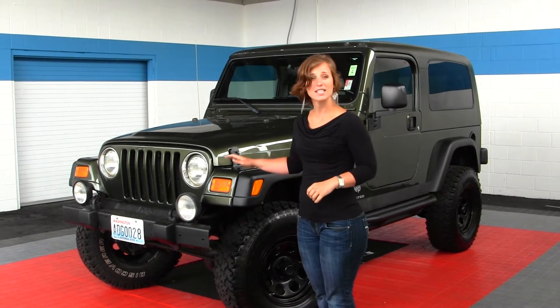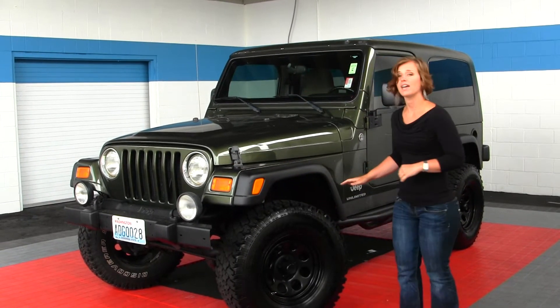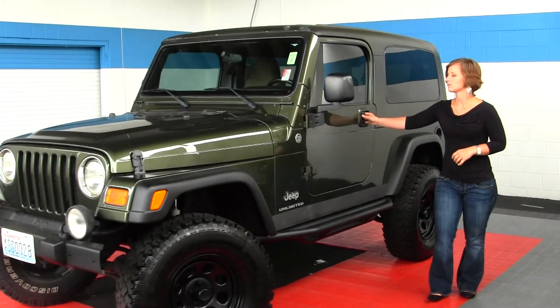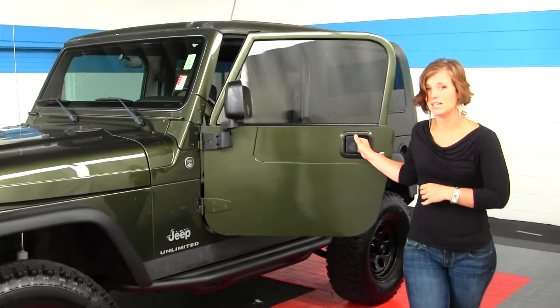It does come with standard headlights and fog lights, mud tires and steel wheels with a black matte finish, running boards. It is trail-rated and has a removable hard top.